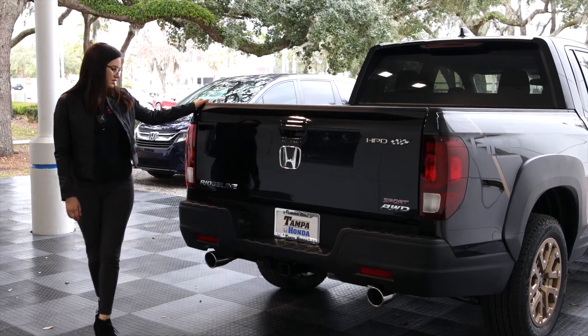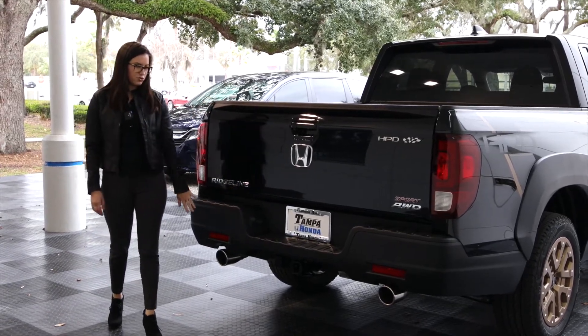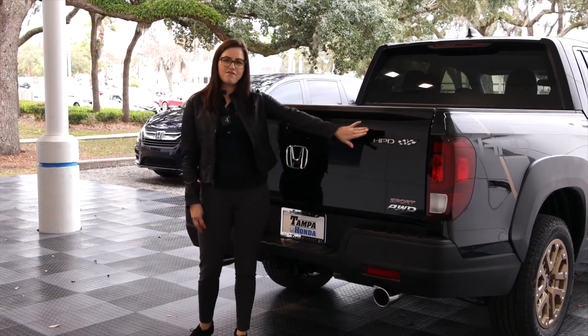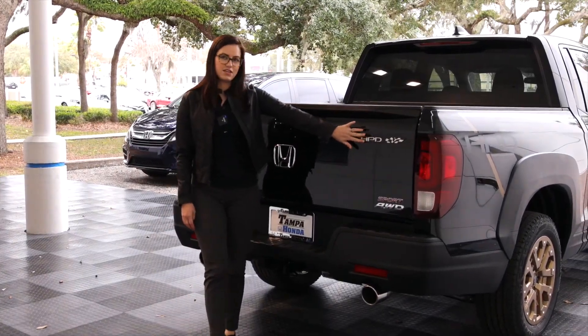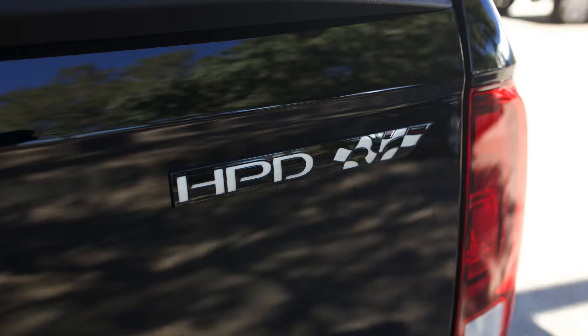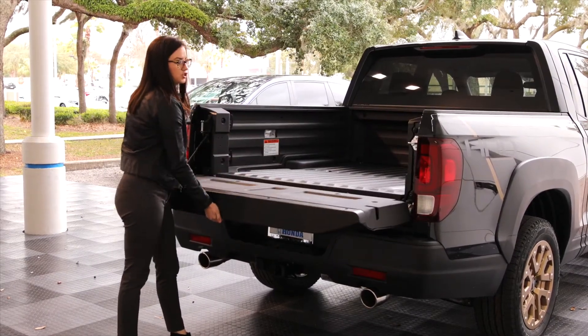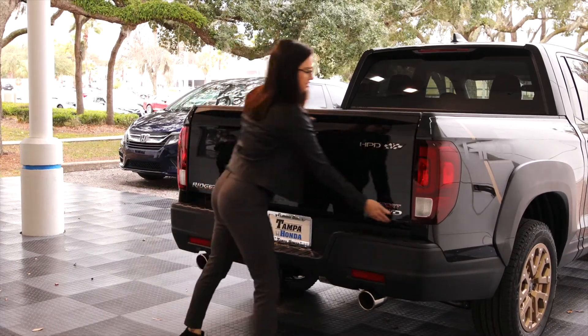Moving along to the back of the Ridgeline, you're going to have your dual exhaust, your backup camera. Because we do have the HPD package, we have the special logo there. And of course you have the famous tailgate that opens both traditionally and then across the side as well.